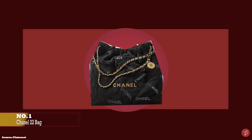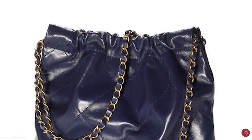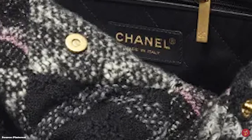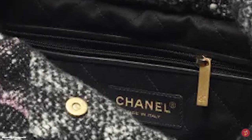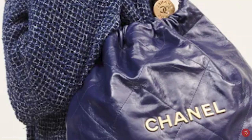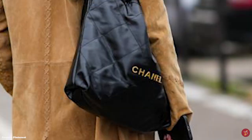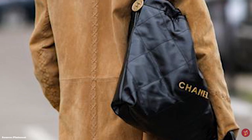The Chanel 22 bag begins a new chapter in the handbag history of the Chanel fashion house. It was debuted in Chanel's spring-summer 2020 ready-to-wear show under creative director Virginie Viard. The number 22 has special significance within the Chanel lexicon and Coco Chanel's love for numerology — it is now the name of the latest Chanel bag, referring to the year of its creation, just like the Chanel 19, released in 2019.